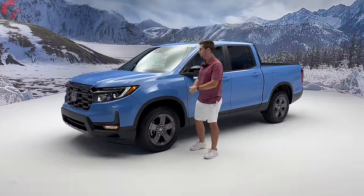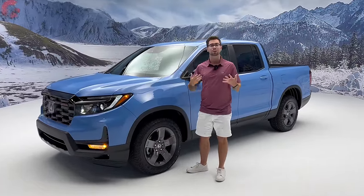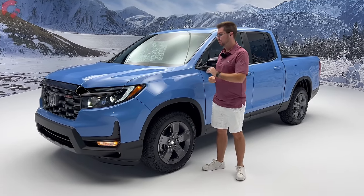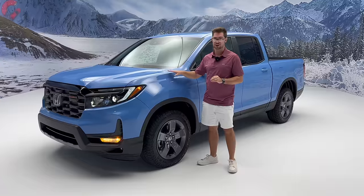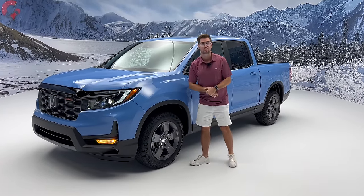You're probably noticing this really cool paint color — this is called Diffuse Sky Pearl. We first saw this on the 2023 Honda Pilot Trail Sport, and it's now making its way to the Ridgeline. Do keep in mind this color is exclusive to the Trail Sport trim level.